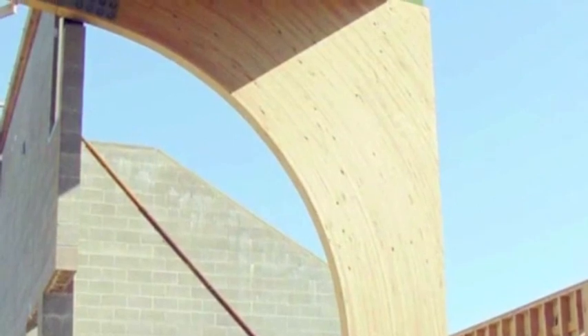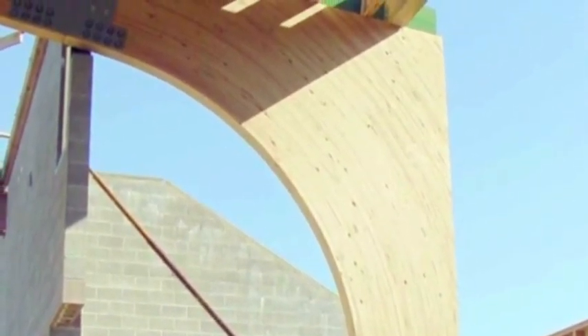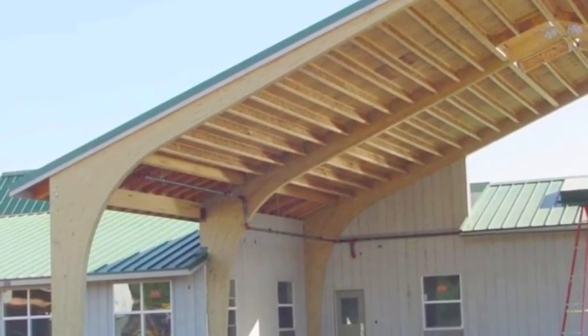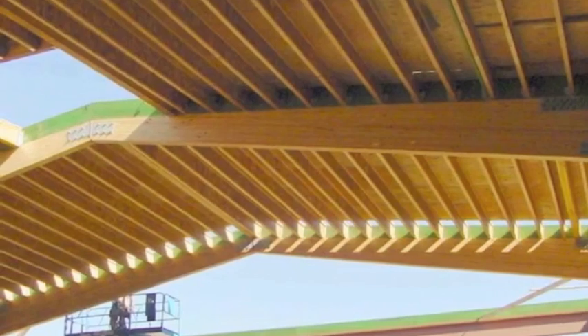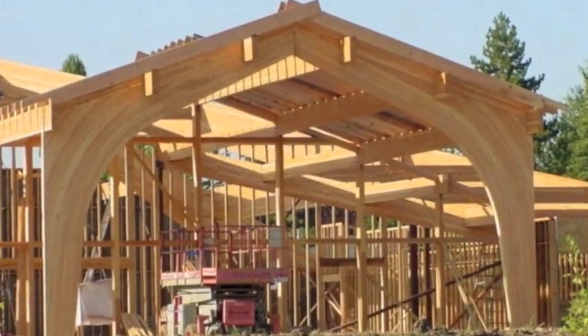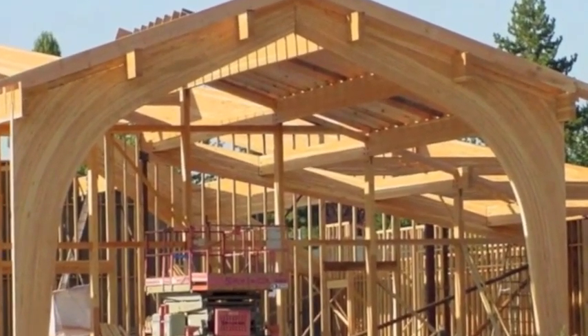Glulam is an engineered wood product made up of individual pieces of smaller lumber bonded together with adhesives to maximize the structural capabilities. The resulting product offers greater strength and stiffness than that of large wood members, and pound for pound it's actually stronger than steel. This allows it to span long distances with minimal need for intermediate supports while still retaining the beauty of wood.